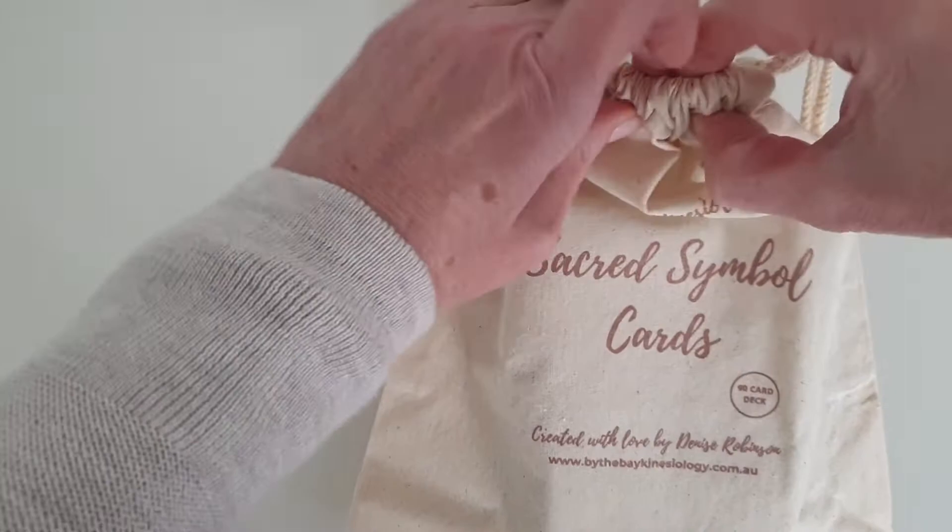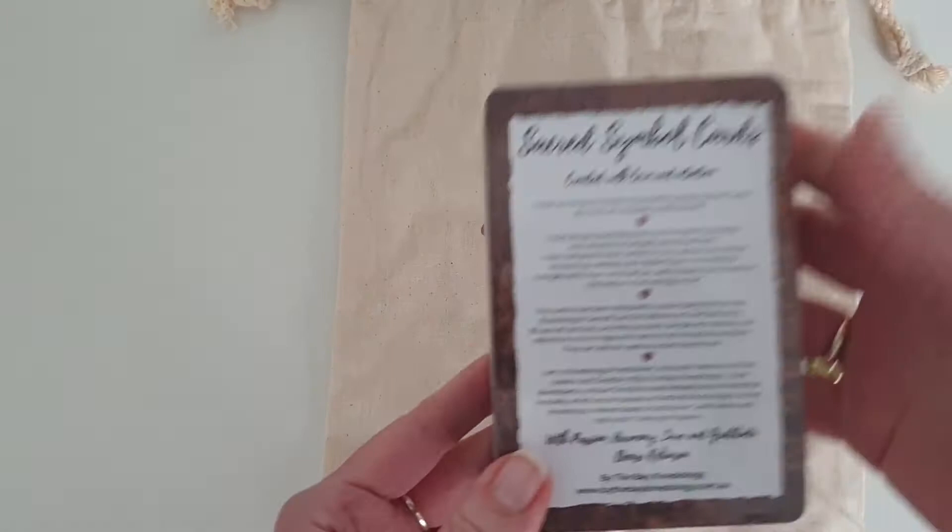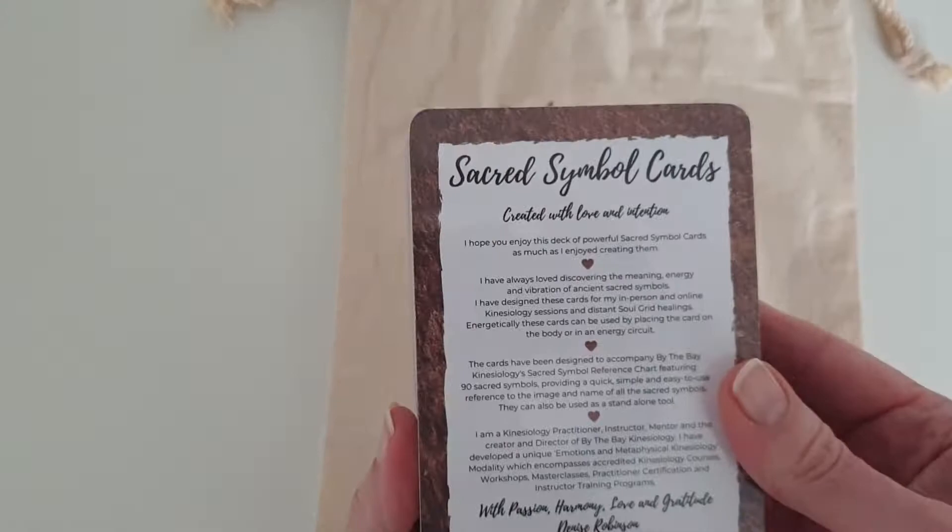First of all, we're going to go through the cards. They come in a drawstring cotton natural bag, and inside there's the bag — here's the cards. And the back is an ancient Egypt symbol. So that's them there.